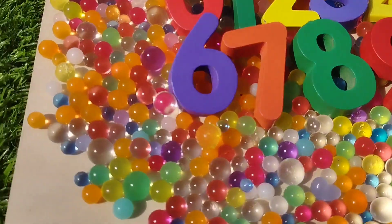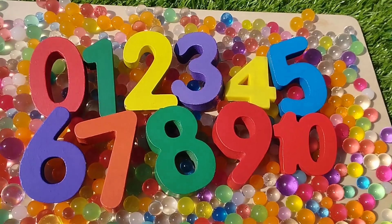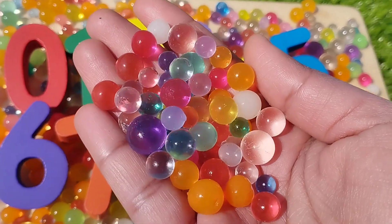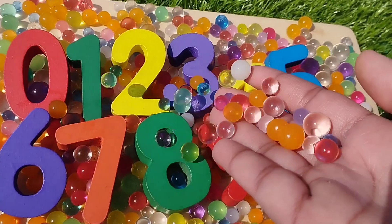Today we have a wooden number box. We have wooden numbers 0 to 10 with colorful balls. Are you ready kids? Let's learn their names.